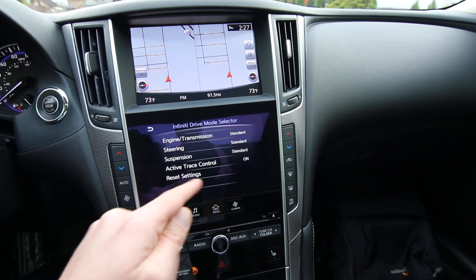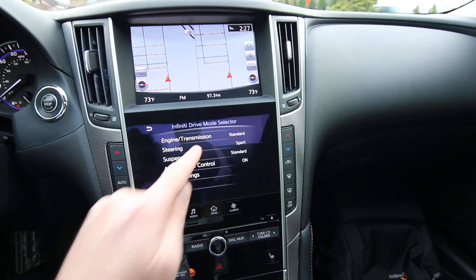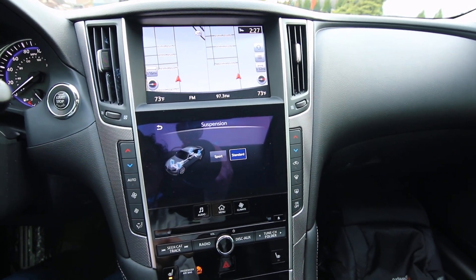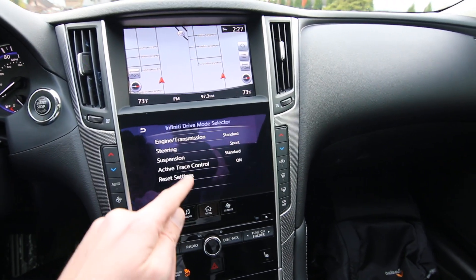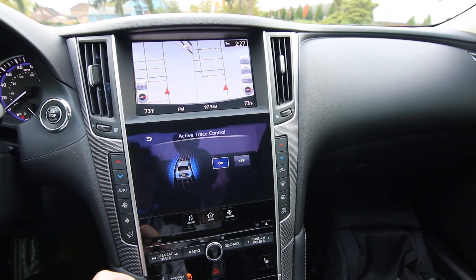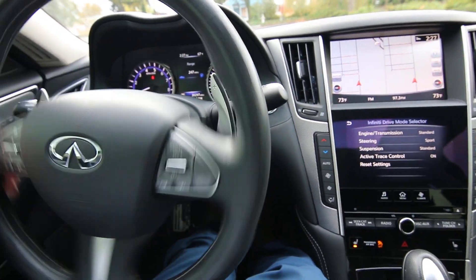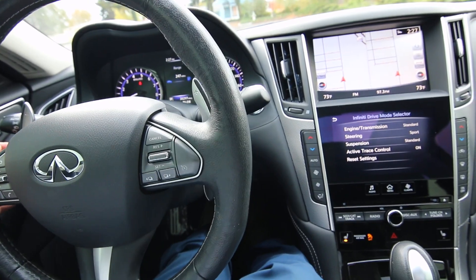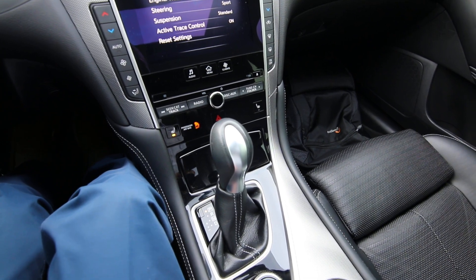You can personalize it a little bit more — for example, you can have the engine and transmission in standard mode but the steering in sport mode. This one has a digital dynamic suspension, so you can put it in standard or sport mode. Active trace control will brake the individual wheels to help the vehicle rotate through corners better, and you can shut that system on or off. With the sport package, you have extra bolstering in the seats to hold you in place during performance driving, and you get steering wheel paddle shifters to control all 7 gears. In manual shift mode, you get rev-matched downshifts for a sportier sound and feel.